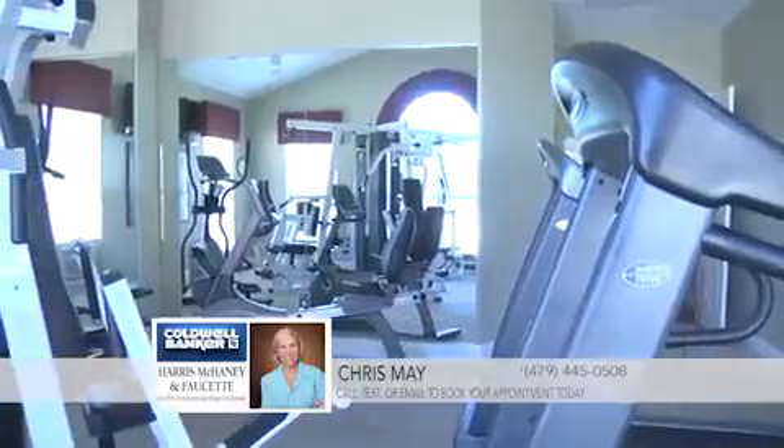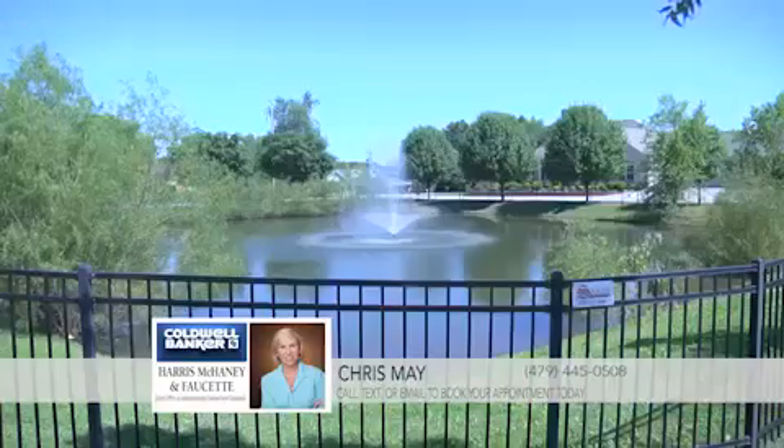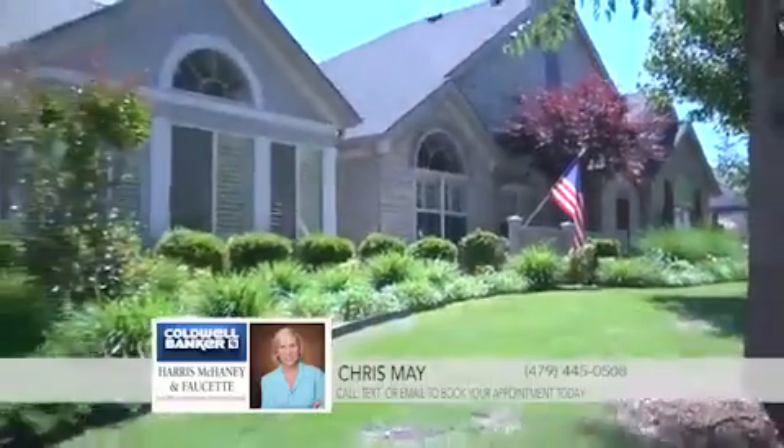An elegantly styled clubhouse is perfect for entertaining or just getting a good workout. From the exclusive pool to the beautiful fountains, you can enjoy a life of luxury at the Arbors.